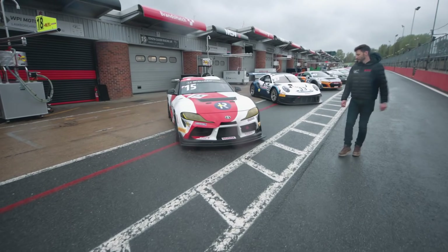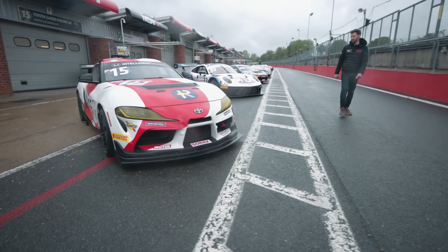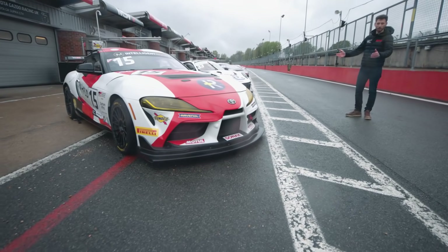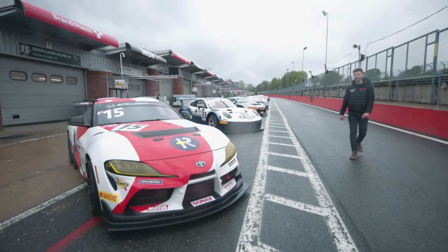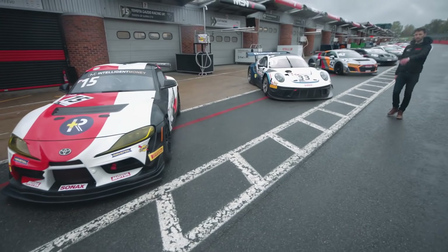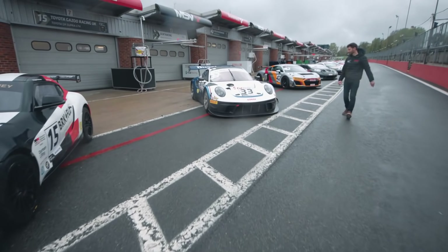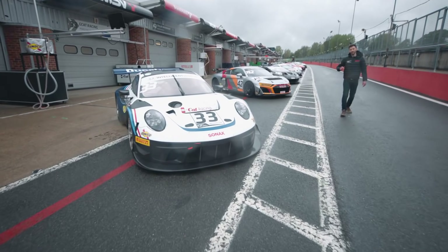Toyota next up — the Supra GR GT4 — and this is Speedworks, but it has been renamed as Toyota Gazoo Racing UK. That gives you an idea of the involvement Toyota are taking in British GT and with their GT4 programme in general.